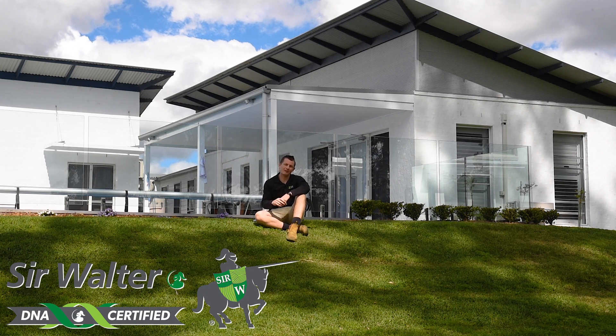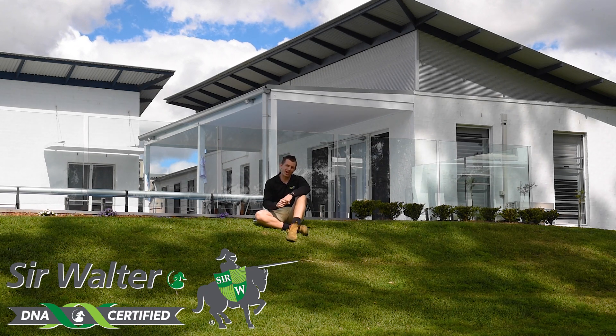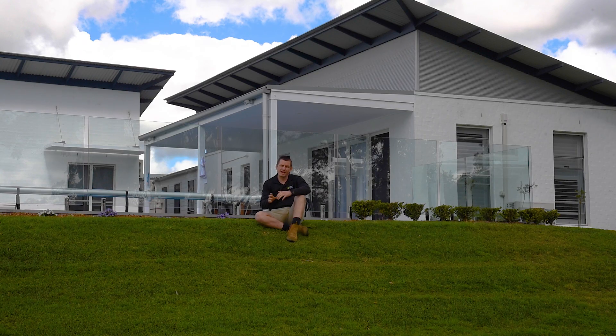Sir Walter DNA Certified Buffalo tends to be the best in shade because of its soft broad leaf. This broad leaf allows the grass to absorb more sunlight due to its larger surface area. Sir Walter DNA Certified can thrive in areas that receive as little as three to four hours of sunlight per day, or areas of speckled light throughout the day.